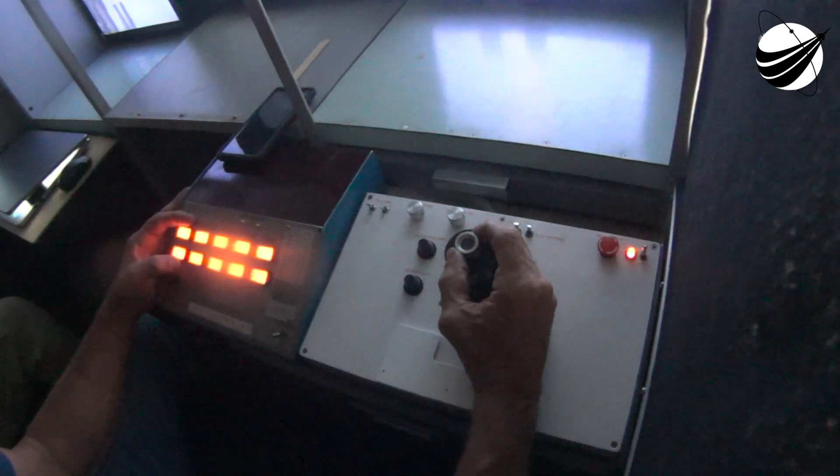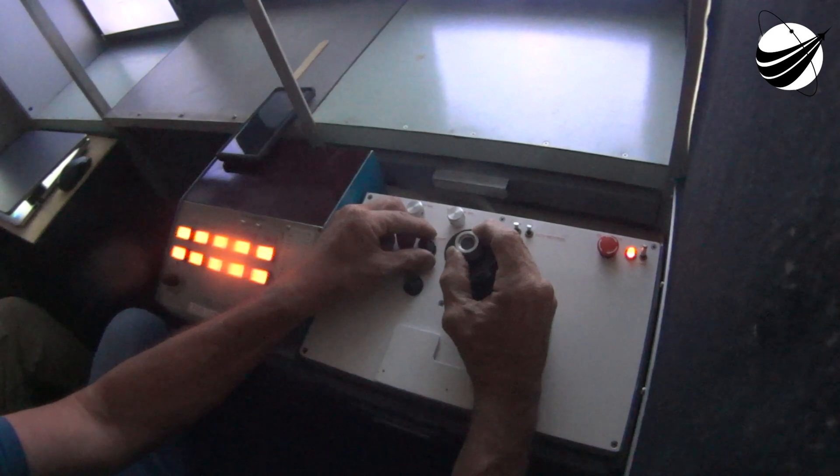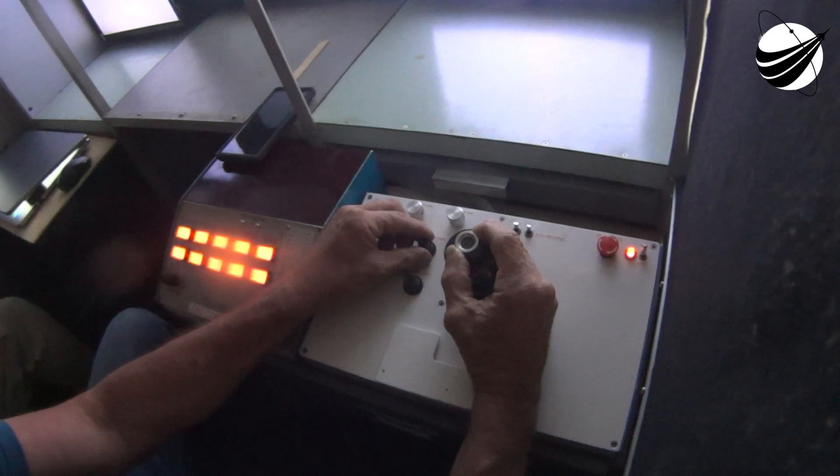120. OC is armed, FCS count started. EDS ascent. 30. Centaur at flight pressure. 25. Status check. Go Atlas. Go Centaur. Go Starliner.